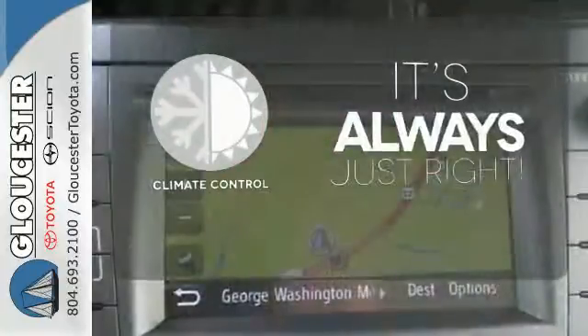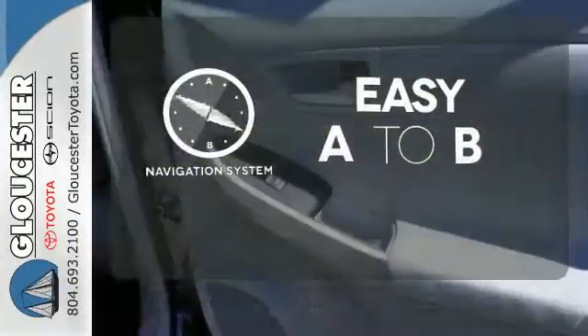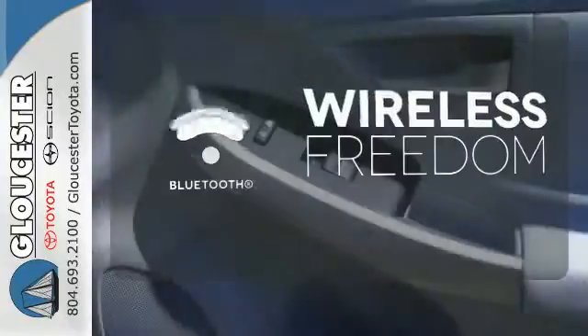Set it and forget it with the climate control. Feel confident getting from point A to point B with the navigation system. You don't have to put your life on hold when you have Bluetooth.